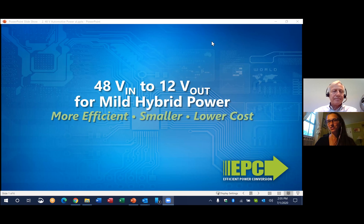Hi, everyone. I'm Renee Yager, Director of Marketing at EPC, and welcome to our virtual trade show. I'm here today with CEO and co-founder Alex Lito, and in this segment, we're going to talk about 48-volt power distribution in mild hybrid and electric cars.